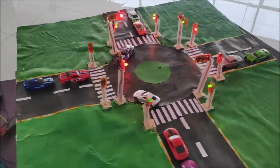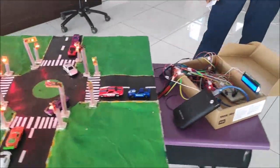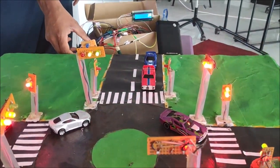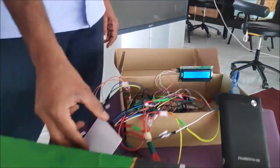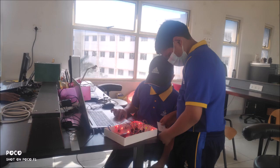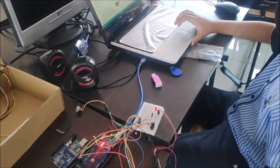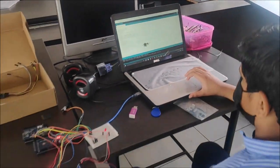First, the user swipes an RFID card on an RFID reader. The RFID reader then sends a signal to Arduino Mega, which sounds a buzzer, displays a message on an LCD display, and turns on a blue LED on the traffic light. The user then crosses the road and drivers are alerted that a differently abled or senior citizen is crossing the road. This will enable the drivers to slow down and give the user more time to cross.